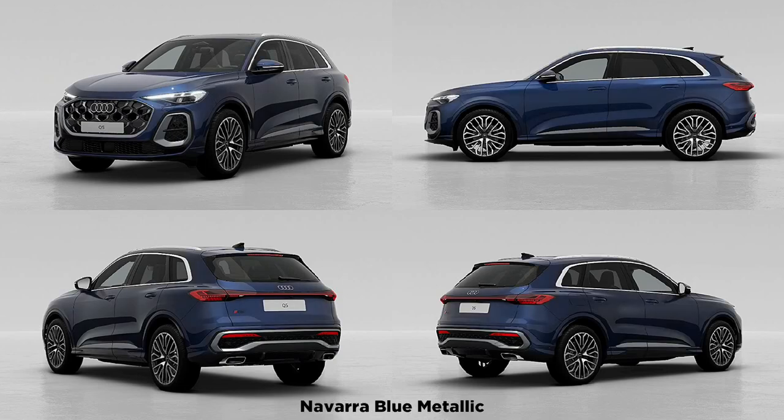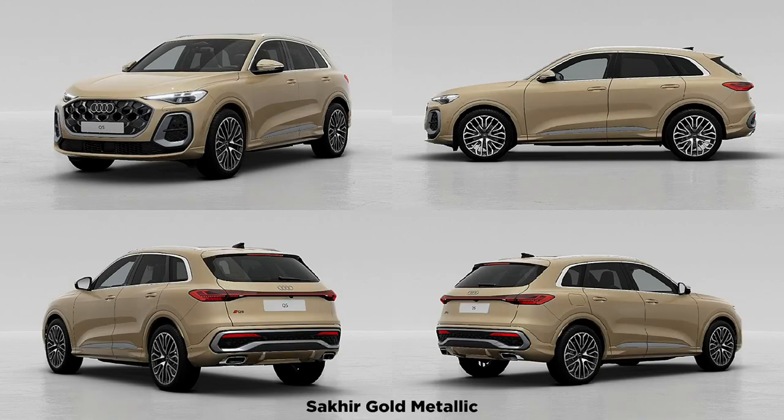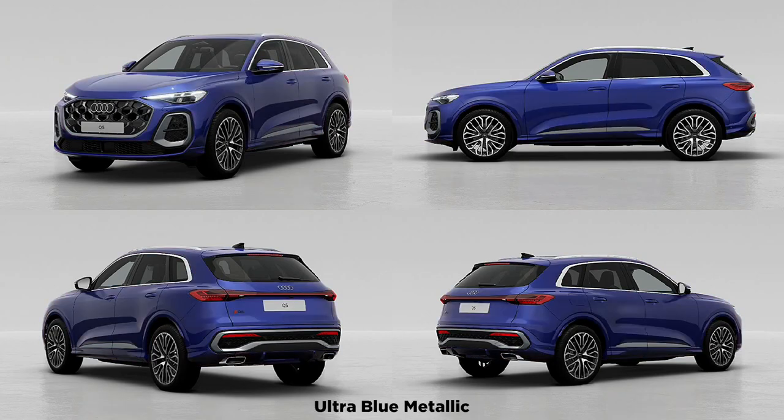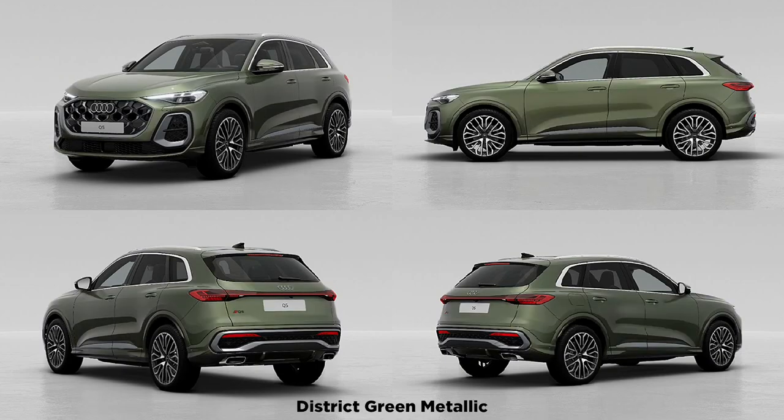Audi tells us the new platform has the flexibility to spawn plug-in hybrid versions that are expected to arrive later in 2025. The interior is a departure from the previous generation. The upper portion of the instrument panel is dominated by two large screens, which Audi calls the digital stage. The center touchscreen measures 14.5 inches and is the keeper of all settings, audio controls, HVAC, and other vehicle controls. Mercifully, there is a volume knob that can be used as a joystick to skip a track or as a seek function for the radio.